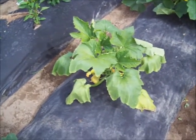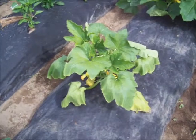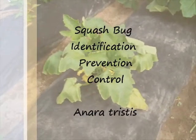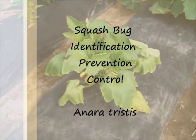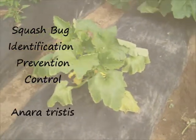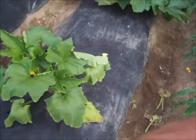Hey guys, so I come out here, everything's doing good, and here it is the last week of June and I noticed my squash plants, which are getting quite big, are starting to wilt up. So I went online and tried to find out some things that affect squash plants.